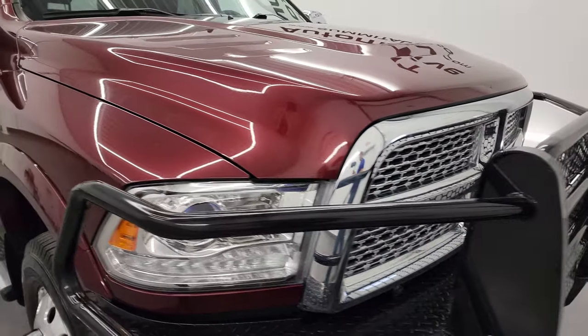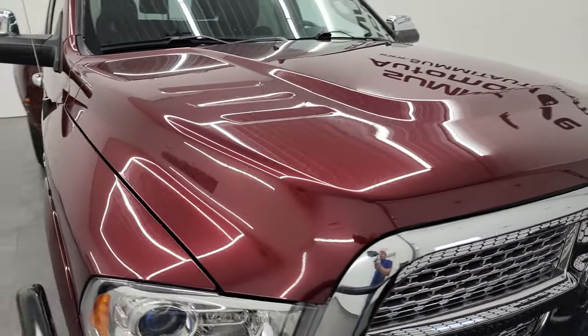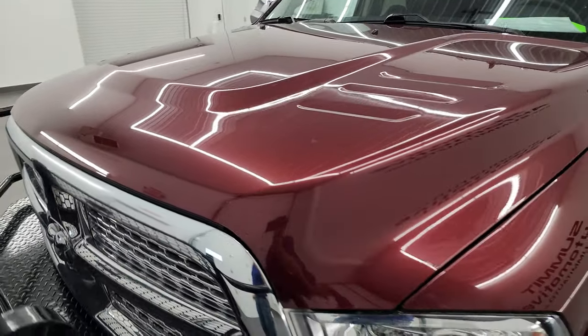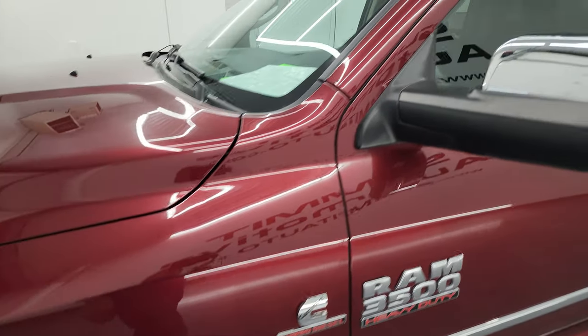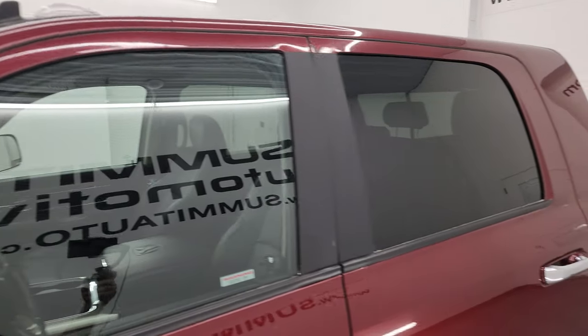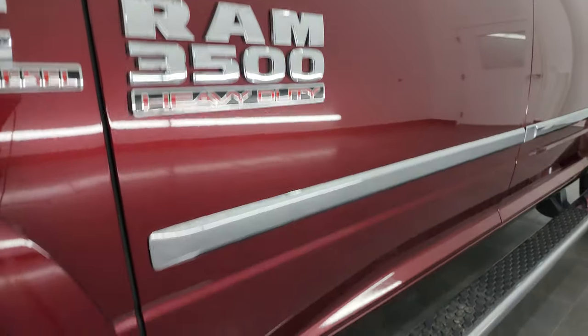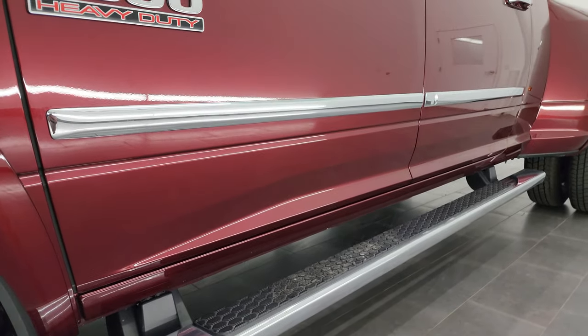I'm going to go all the way around in this video — inside, underneath — start it up and take a look under the hood, to give you the most accurate representation possible. Delmonico Red Pearl Coat is the color and I shoot all my videos in 4K. If you like the video, you can subscribe to my YouTube channel at youtube.com/SummitAuto. Click the bell notifications and you'll get updates on the videos I do each and every day here at Summit Automotive, as well as access to one of the largest catalogs of vehicle walk-arounds on YouTube.